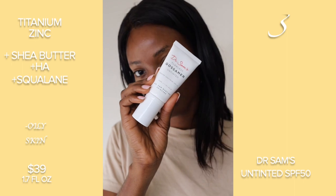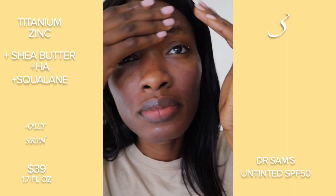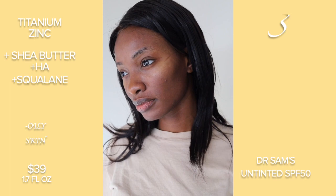Next we're moving on to Dr. Sam's. This one didn't really tell me the percentage of zinc or titanium because it's a UK brand, but I thought the finish is really good.